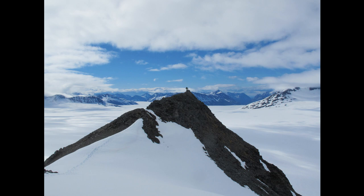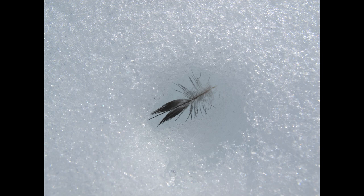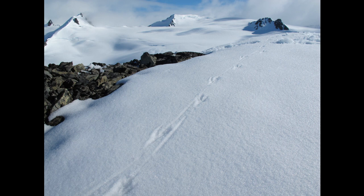On the saddle of this nunatak, I found a feather. It had melted into the snow, and nearby I found the bird's tracks — a raven. It landed up here and walked to the edge of a cornice. I could see where it came from and where it was going, maybe landing up here to rest its wings. And where it flew from the cornice, I could see the map that spread below it.